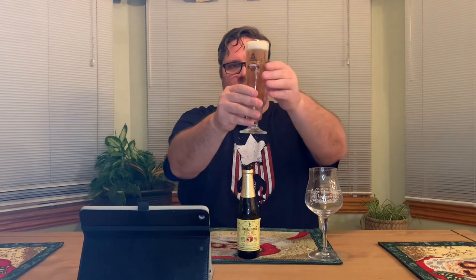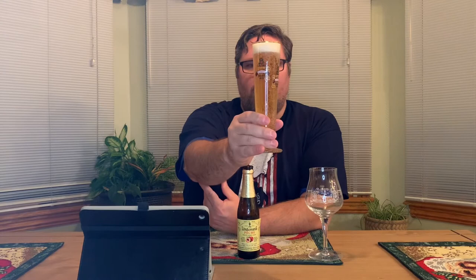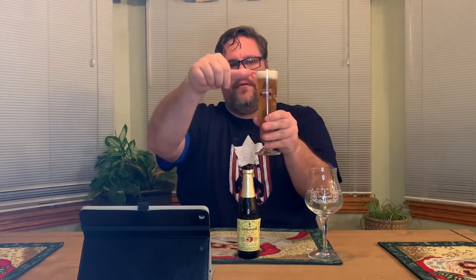The color is a very white, straw-yellowish kind of color — almost clear, you can see right through it. There are tons of bubbles and carbonation going on in there. It has a nice little white head on it, probably about the width of my thumb — it's not going anywhere, very persistent.